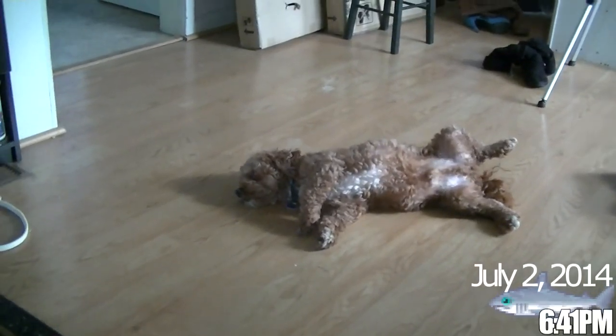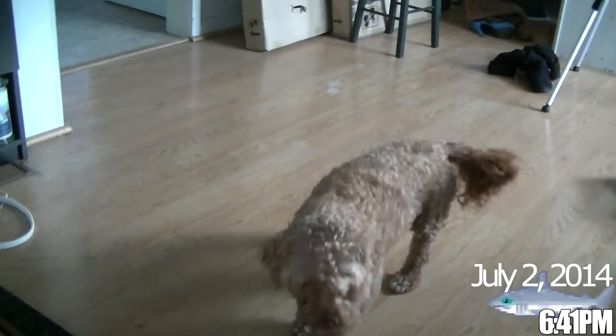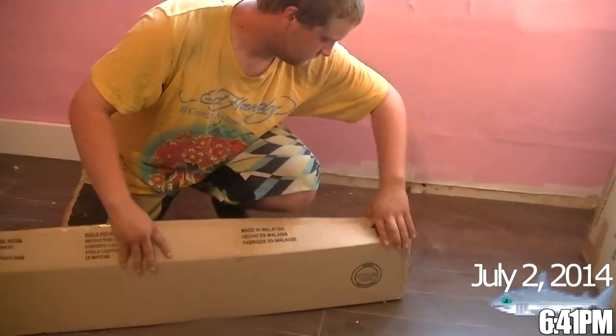What a goofy dog. We're setting up the bed. Here's the bed — that's what we're sleeping on. Boxes. Let's see how that goes.